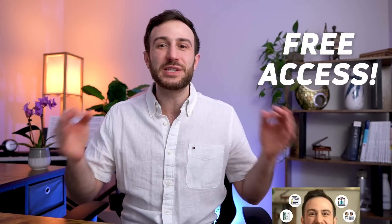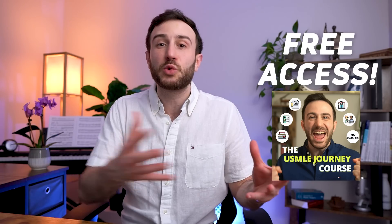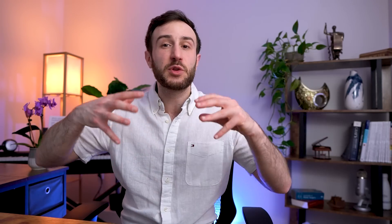That brings us to the end of this video. I hope the information provided some insight about the match process and how you should make your decision based on data, not on what people say. As a gift for those watching until the end, you'll get free access to our USMLE journey course, which covers the entire process needed to match into residency in the US — starting from USMLE exams, clinical experience, research, the match process, personal statement resources, CV, interview preparation, and miscellaneous topics. The link to sign up is in the description below.